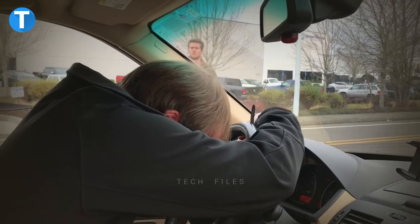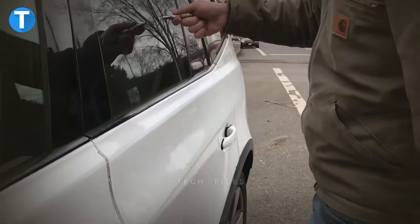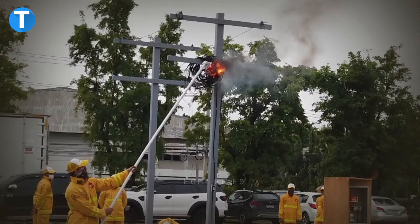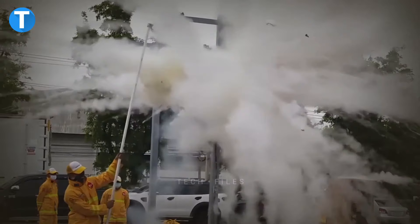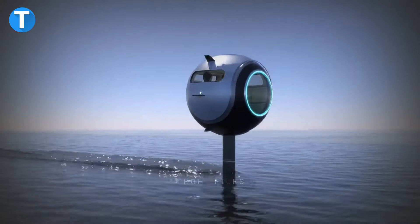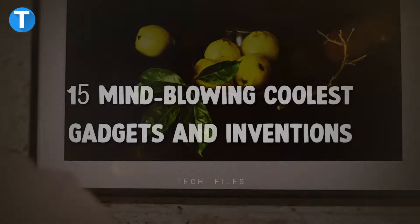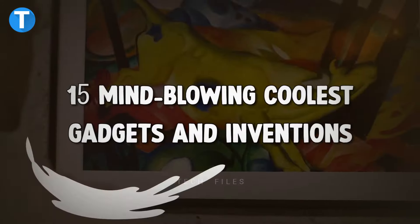Ever been stuck in your car during emergencies and felt hopeless? Well, next time make sure to have a portable window breaker in your pocket. This thing helps you quickly put out a burning fire by just tossing it into the fire. Get ready to get your mind blown as I show you 15 mind-blowing coolest gadgets and inventions.